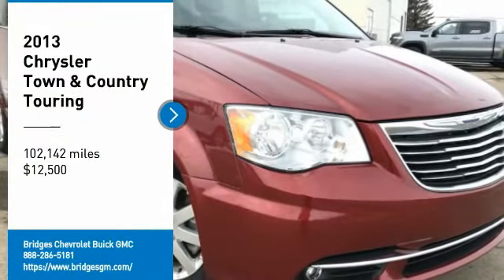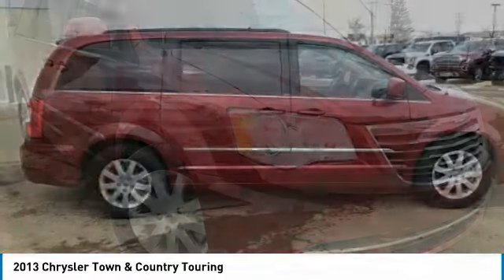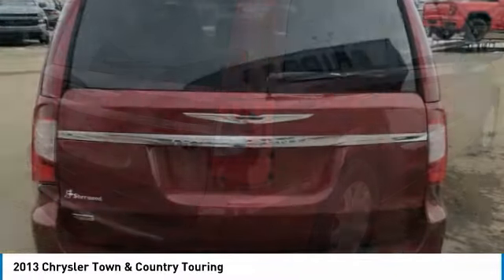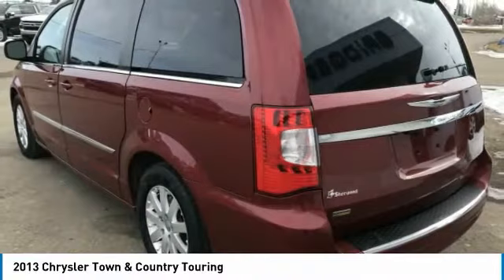Come test drive the 2013 Town & Country. Town & Country's V6 engine provides plenty of power while still providing the fuel efficiency you look for in a vehicle. Tow up to 3,600 pounds when your Town & Country is equipped with a towing prep package.